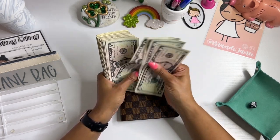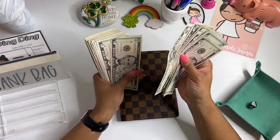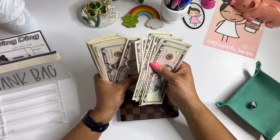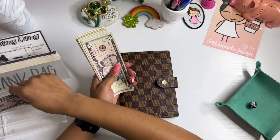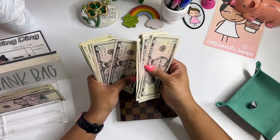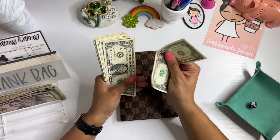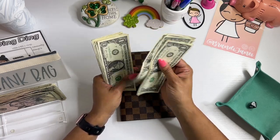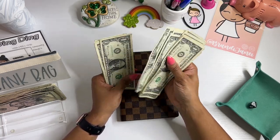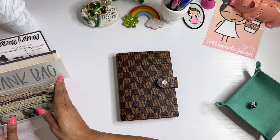Counting out the cash — first $100, then $50, then individual bills, totaling $170. And I need a drink after that. Sheesh.